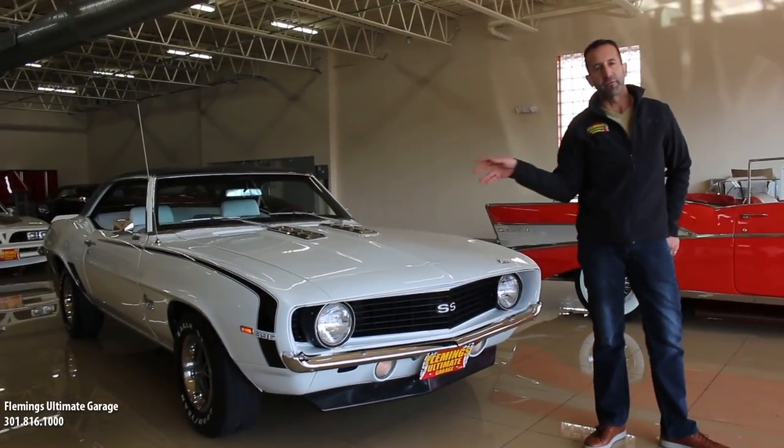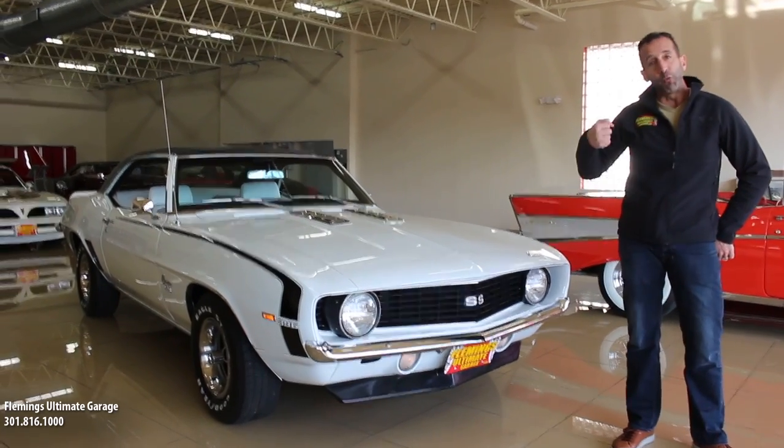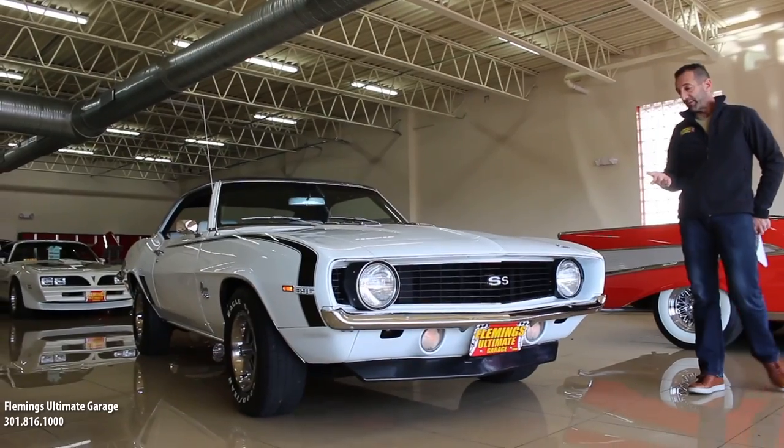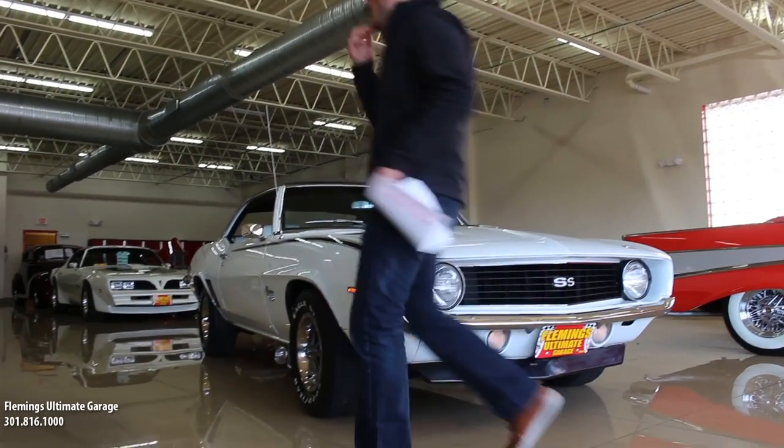A lot of times you'll see these cars without front and rear spoilers. I think they have to have them — they look great. They kind of add to the whole muscular appearance of the car, hence the reason why today's supercars have them as well. So as we walk around, let's look at some other Super Sport things that you would see.